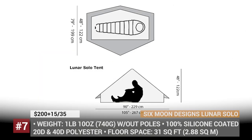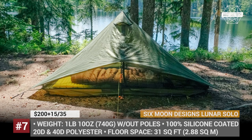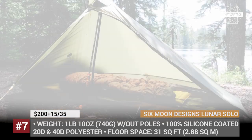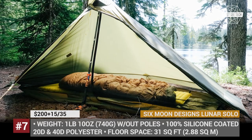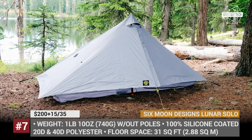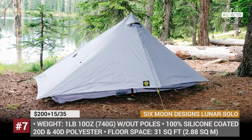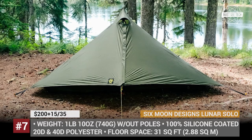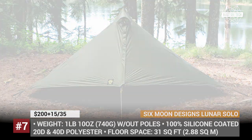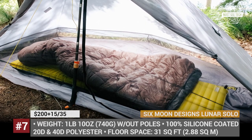Lunar Solo by Six Moon Designs. It offers affordable pricing, great quality and ease of setup. The Lunar Solo is constructed with 100% silicone-coated polyester material and has to be matched with a 49-inch aluminum or carbon fiber pole that is sold separately. The single-walled canopy is made of 20D material, while the floor utilizes a more durable 40D weave.